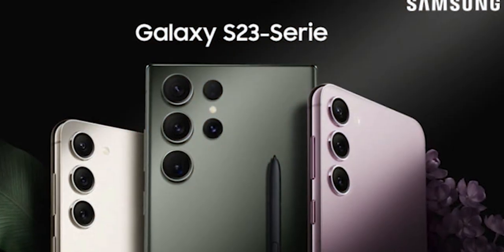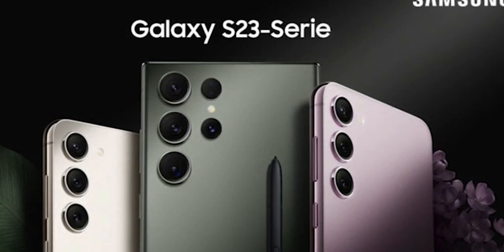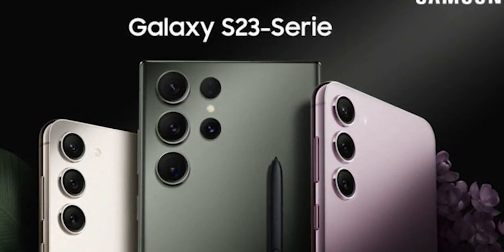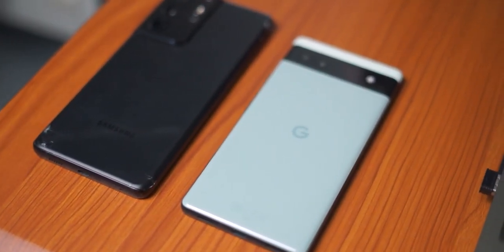It would only make sense for the S23 Ultra to be a significant upgrade over that and bring even more features, right? Well, not really. I honestly think Samsung peaked with the S21 Ultra. Not much has changed since that device, which came out two years ago at this point.